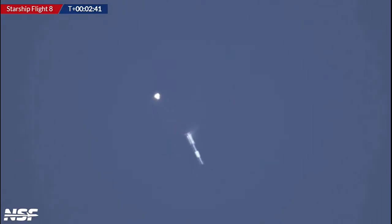There's the boost back — look at that flip! That's the boost back burn start. That was an interesting flip, but I think that looks good on the boost back. It looks like two engines might be out on the boost back burn.